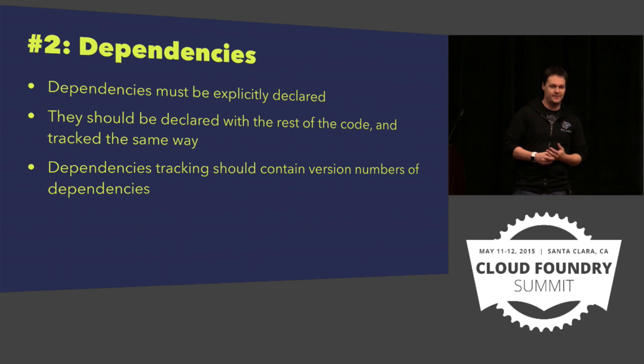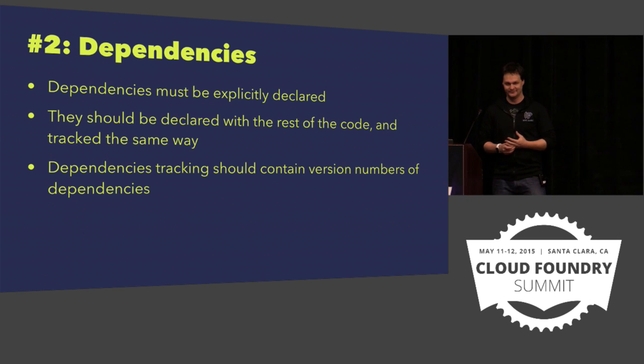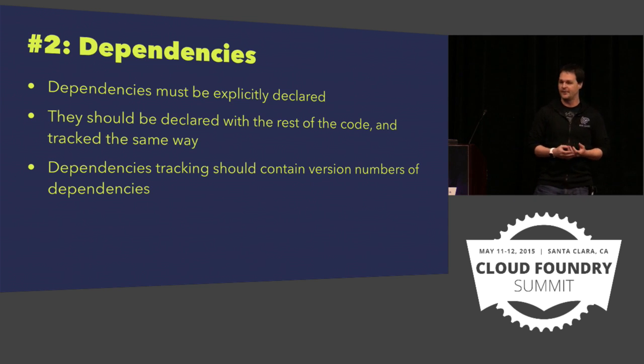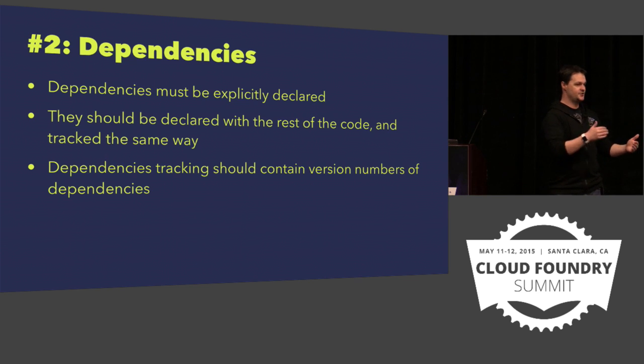Number two: your dependencies need to be explicitly declared. What happens when you don't declare dependencies explicitly? You declare them implicitly — they exist one way or another. It would be better to make them explicit, and then you can declare them with the rest of the code, whether it's a requirements.txt file in Python or a bundle for Ruby or whatever you want to use. If you have a dependency, as long as it's declared with the code, meaning it has to be updated with the code and tracked the same way, you will not lose a dependency.